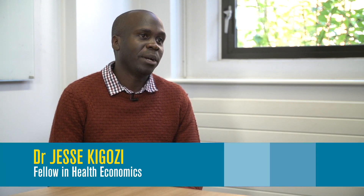My name is Jesse Kigozzi. I am the Assistant Director of the Health Economics Program in the Health Economics Unit. I'm also one of the coordinators of the Economic Evaluation in Healthcare Modules, which is one of the core modules that is offered on this program.